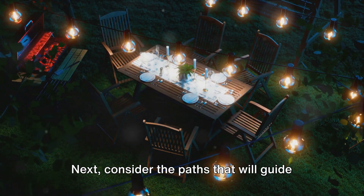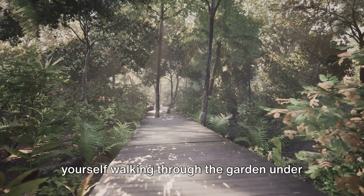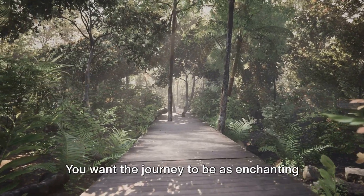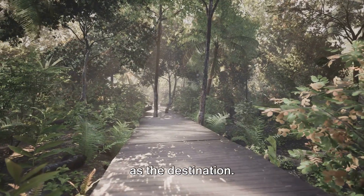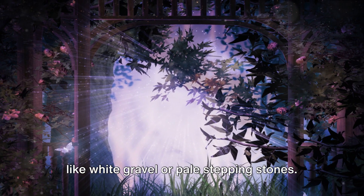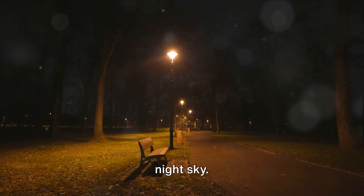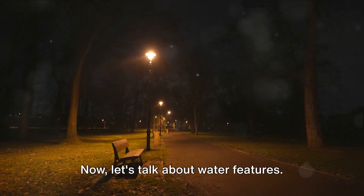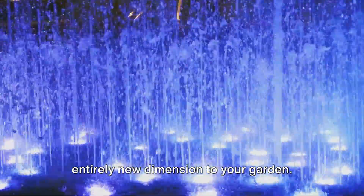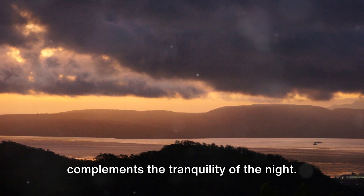Next, consider the paths that will guide you through your night garden. When designing these pathways, imagine walking through the garden under the moonlight — you want the journey to be as enchanting as the destination. Use materials that reflect the moonlight, like white gravel or pale stepping stones, to guide you on your nocturnal exploration, glowing softly under the night sky. A pond or a small fountain can add an entirely new dimension; the water surface acts as a mirror, reflecting the moon and doubling its glow, while also adding a calming sound.